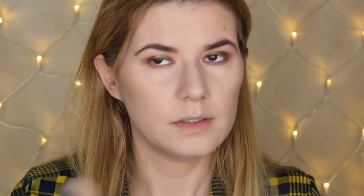For blush I'm using Wet n Wild in the Rose Champagne shade — also not a new product. And now I think it's time to apply the highlighter.